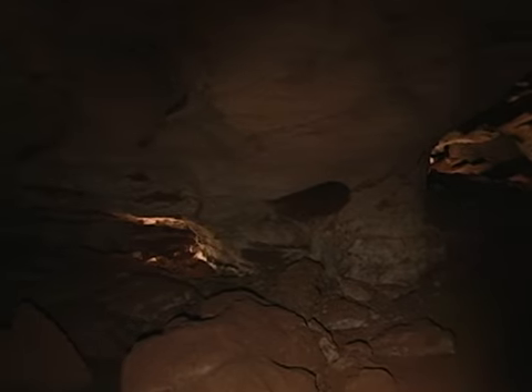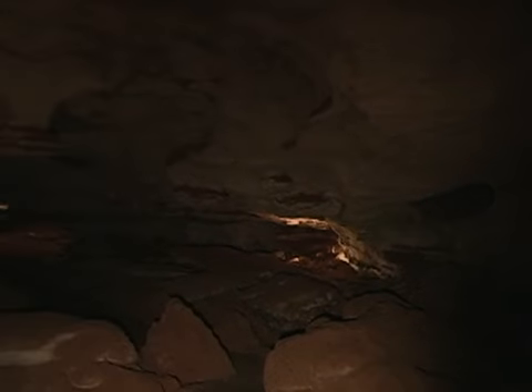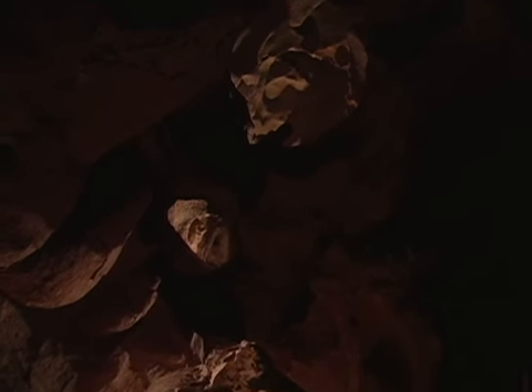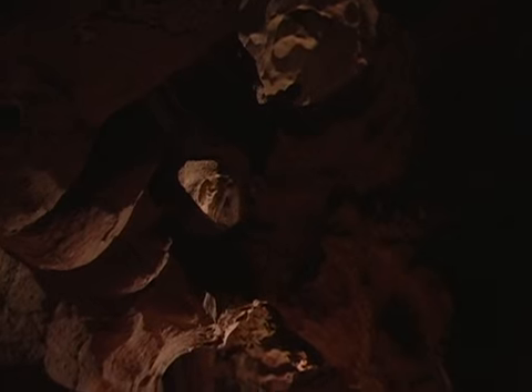An exploration into the darkness here is like crawling through the insides of a sponge. Passages lead in many directions, and it is very easy to become lost. These passages formed when water slowly dissolved limestone rock to form void spaces, then drained away.